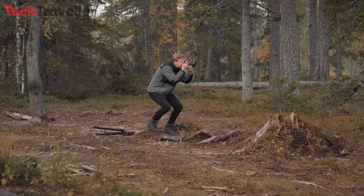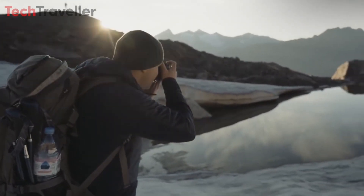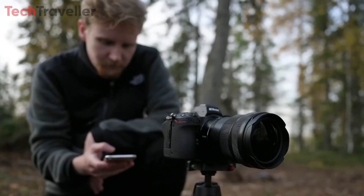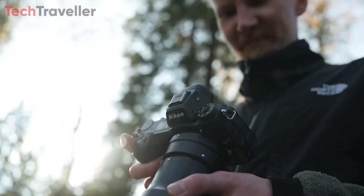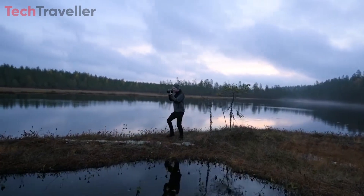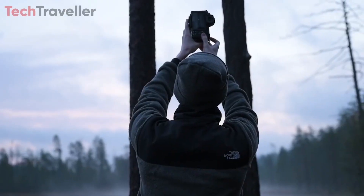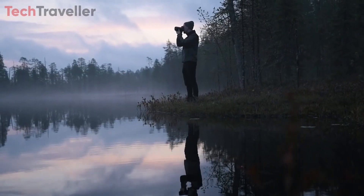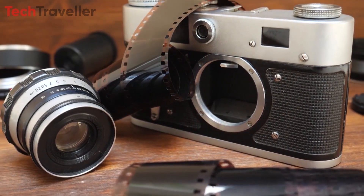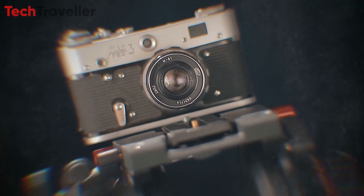Despite the Nikon Z mount being the largest in the full-frame mirrorless realm, there's room for innovation without sacrificing compactness. Embracing simplicity, a fixed-lens rangefinder could serve as an adaptable companion for travel and street photography, offering a unique shooting experience with vintage charm. Such a product could differentiate itself from traditional mirrorless offerings while paying homage to Nikon's esteemed legacy in photography, and holds the potential to capture a significant market share as a distinctive alternative.